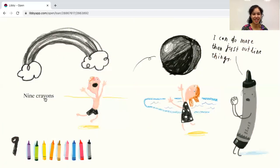Nine crayons. Here's the number nine. Let's count the crayons: one, two, three, four, five, six, seven, eight, nine. Let's see what the black crayon says — I can do more than just outline things.